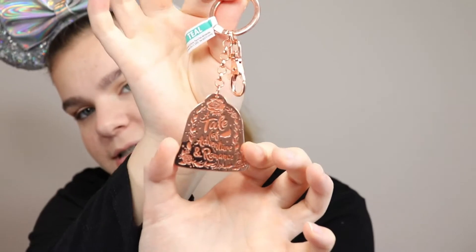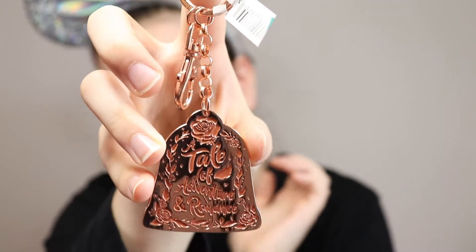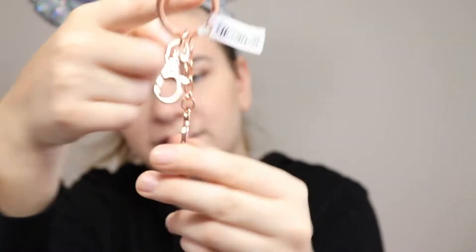Next I got this keychain — $13.84, a little expensive, but I still loved it. It's a Beauty and the Beast rose keychain with the rose on top. It says 'A tale of adventure and romance,' and on the back it has Belle and says 'Adventure awaits with Chip.' I just love rose gold and Beauty and the Beast, so when I saw this I knew I had to get it.